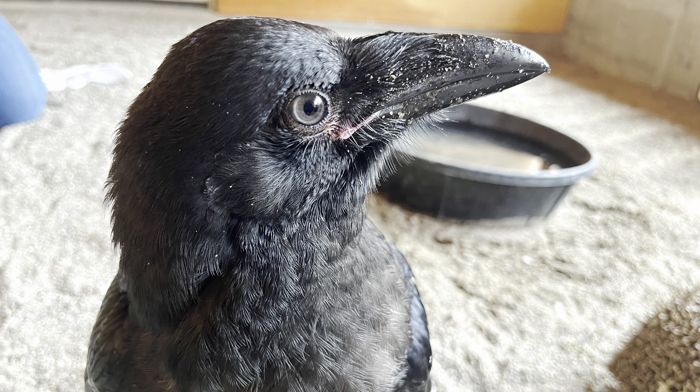Next up is Common Raven 614. This is the imprinted non-releasable bird that's going to be transferred to the World Bird Sanctuary in St. Louis, Missouri later this month. We're really excited to be able to provide him with a forever home and are simply just waiting on his final test results to clear him for out-of-state travel.